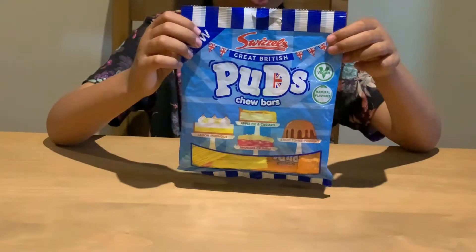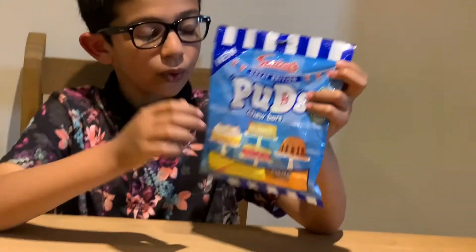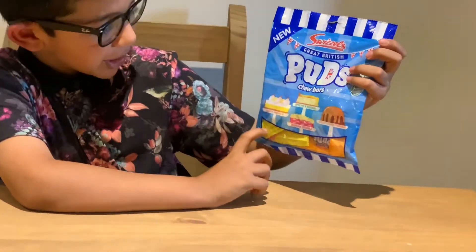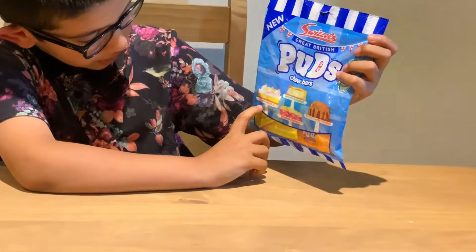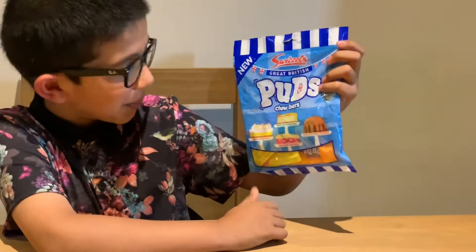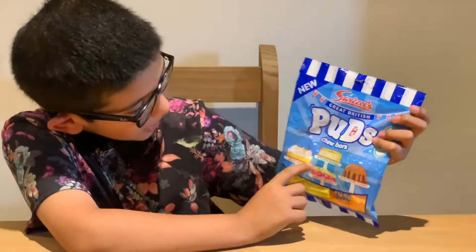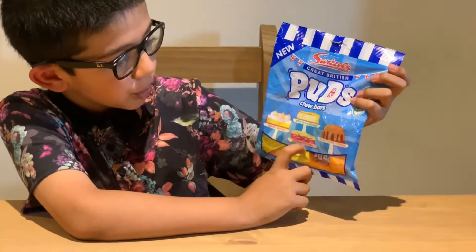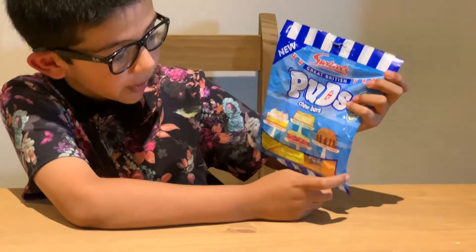So let's see what Swizzlers have to offer. Here are the four delicious flavours — hopefully they are going to be delicious. We're going to have a repeat of the wow egg, which wasn't a wow. The flavours are: apple pine custard, lemon meringue, rhubarb crumble, and sticky toffee pudding.